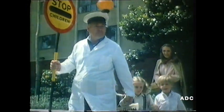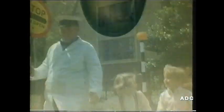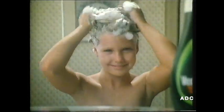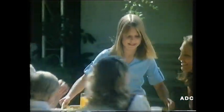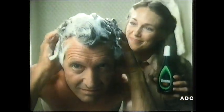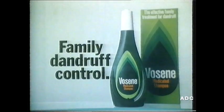A mother only puts her trust in safe hands. You trust in Vauxhall, because it gives them family dandruff control, with nothing more dramatic than regular shampooing. That healthy-looking shine shows you've kept their hair in safe hands. Trust in Vauxhall, for family dandruff control.